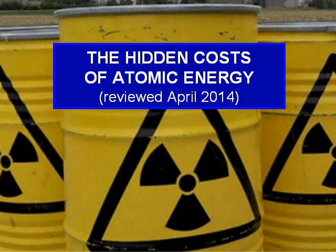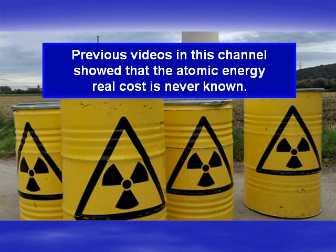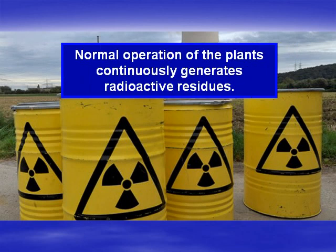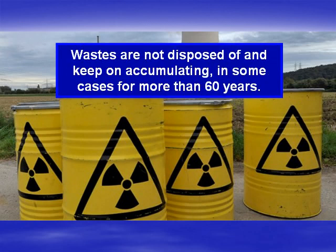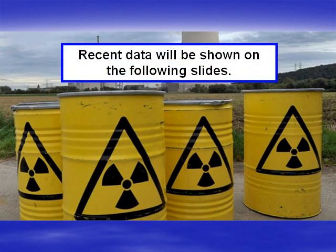The Hidden Costs of Atomic Energy. Previous videos in this channel show that the atomic energy real cost is never known. Normal operation of the plants continuously generates radioactive residues. Wastes are not disposed of, and keep on accumulating, in some cases for more than 60 years. How high can be the costs of the required disposition, neglected so often? Recent data will be shown on the following slides.